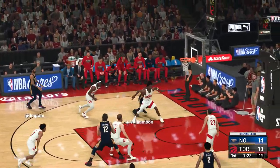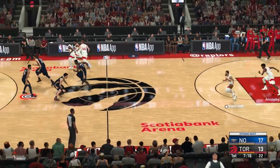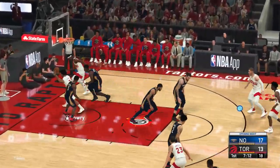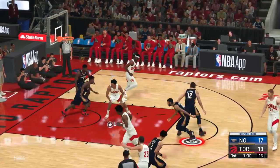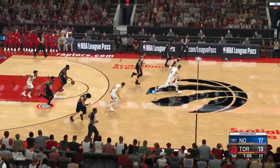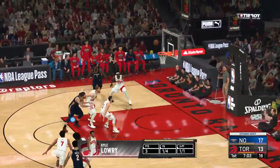Williamson kicks to Ingram — good, and the assist goes to Williamson. Williamson's got three assists now in this one. Spotting up and knocking it down. Ingram with the sweet touch. And it's sent back by Glunson, but he's able to get it back. A shot by Lowry — no good. He has not been sharp this period and seems a little flustered out there too.